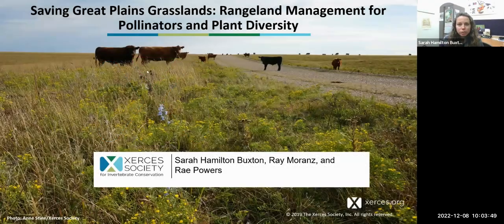As she just mentioned, I'm Sarah Hamilton Buxton, and I will be the first presenter today. I just want to thank you all for your time and attention. I think all three of us would be very much in agreement in saying that talking about grasslands and rangelands is one of our favorite topics, and we're really passionate about it. So thanks for giving your time.